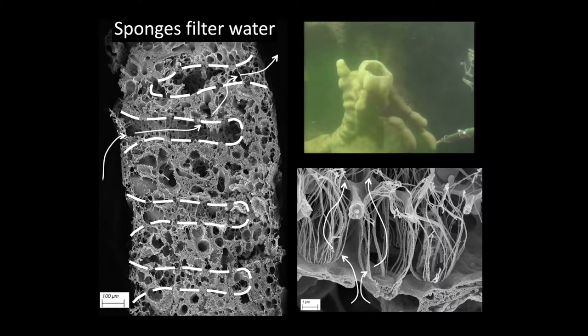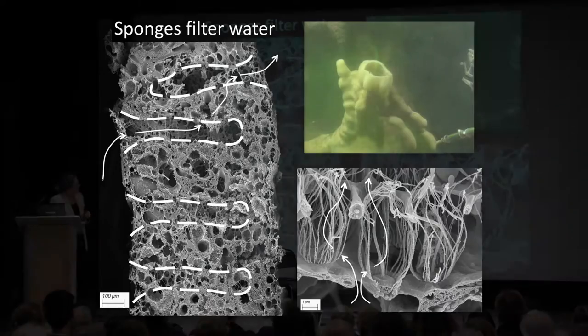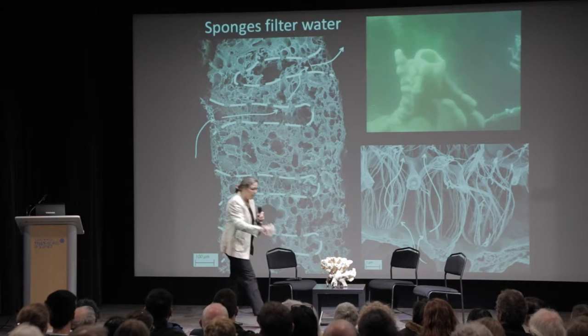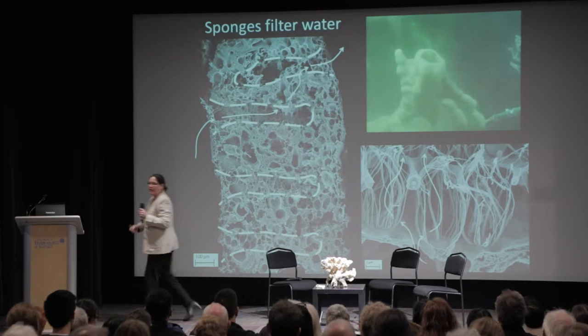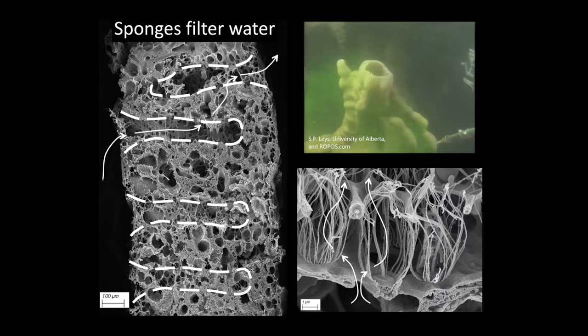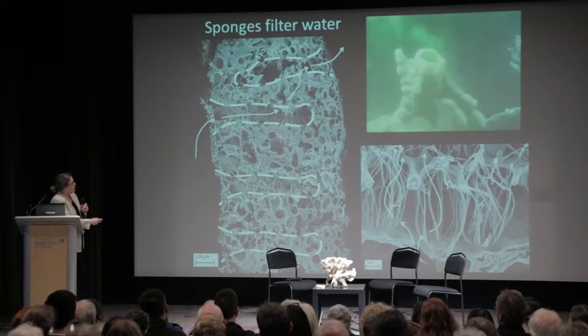I'm interested in the living, functioning part of the sponge. This is a scanning electron micrograph of the body wall of Farrea occa. The body wall is only a few hundred micrometers thick — extremely thin. The sponge is made up of passages which bring water in through the body wall and through the tissue and out again — this is how it filters. You can see fluorescein dye put onto a sponge being drawn through and coming out like a chimney.